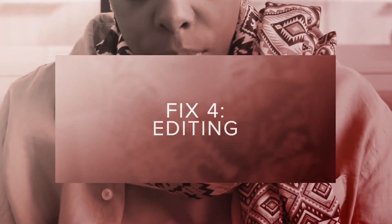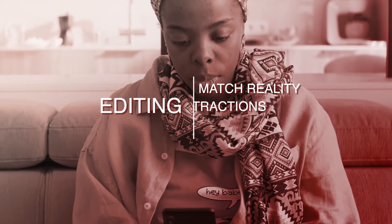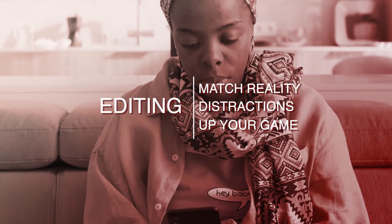Fix number four is editing. Ensure that your photos match reality. Remove distractions, and you can up your game by zooming in.